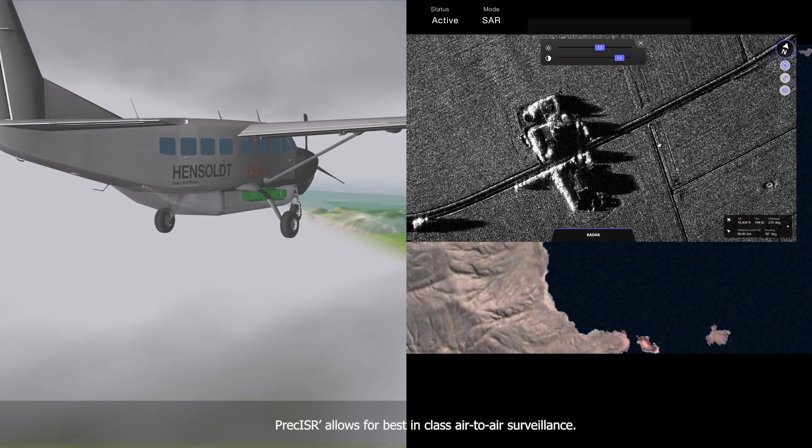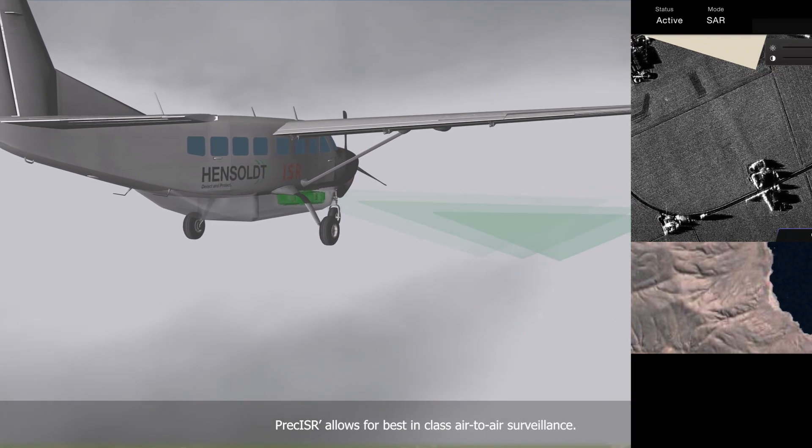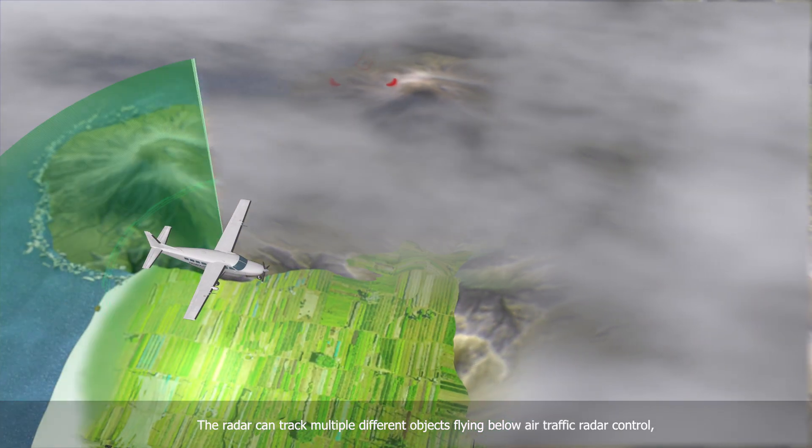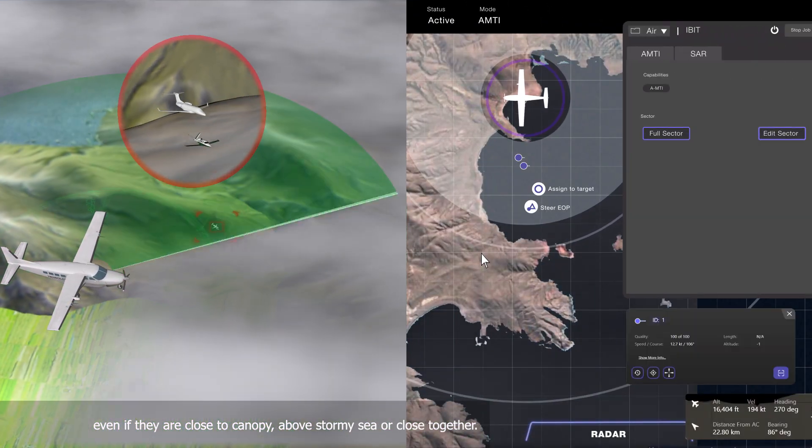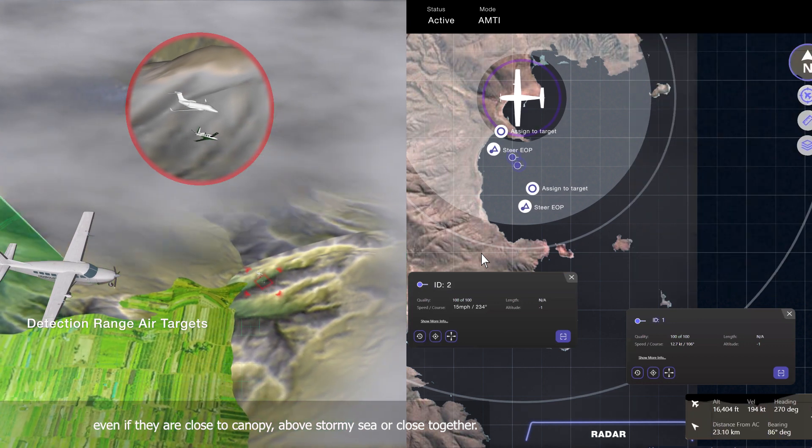Preciser allows for best-in-class air-to-air surveillance. The radar can track multiple different objects flying below air traffic radar control, even if they are close to canopy, above stormy sea, or close together.